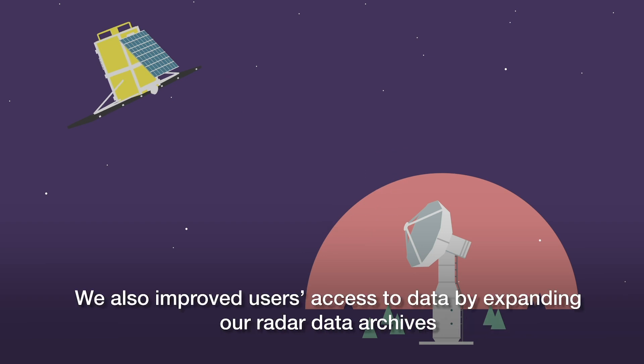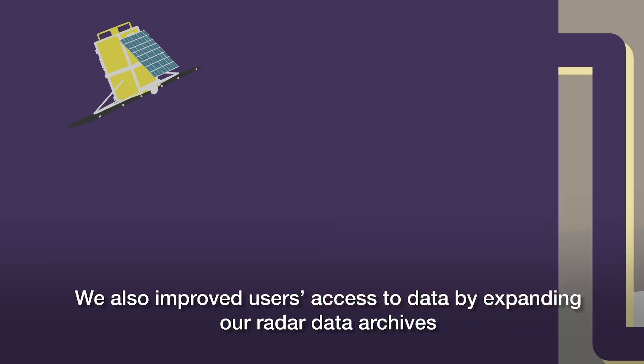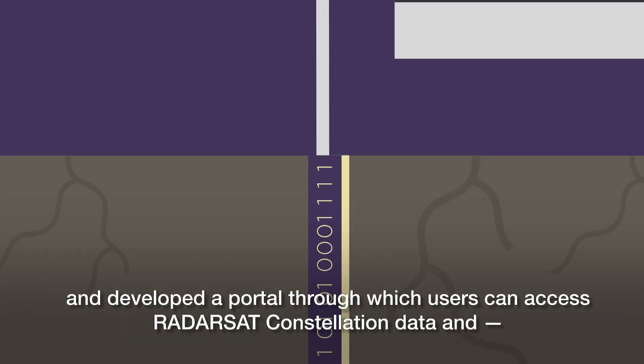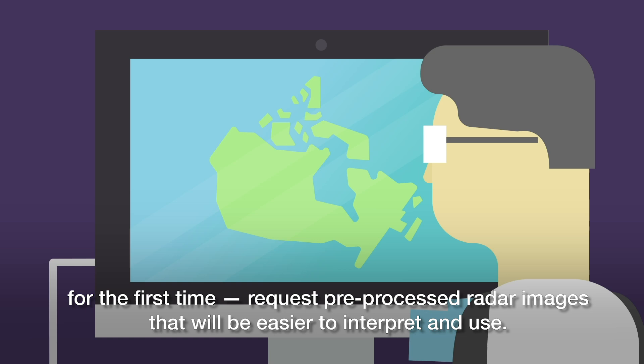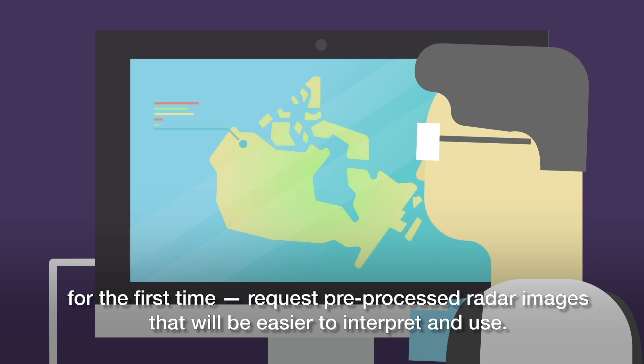We also improved users' access to data by expanding our data archives and developed a portal through which users can access Radarsat Constellation data and, for the first time, request pre-processed radar images that will be easier to interpret and use.